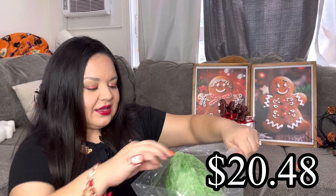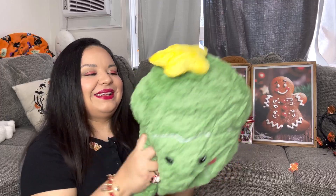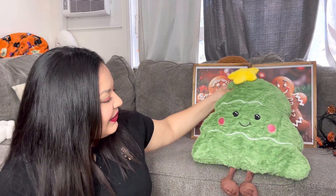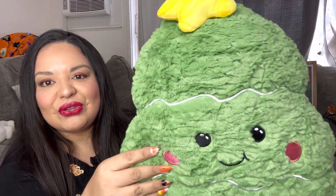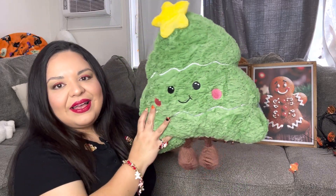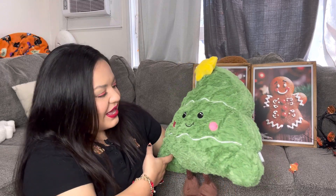Next we're opening this package. This one I remember — it's a Christmas tree pillow but it comes vacuumed up. Let's open it and see how it expands. I think this was the priciest item, around 18 dollars. Look — we have to fluff it up! Oh my god, look at that Christmas tree! It has feet as the base. Look at him just sitting there — adorable. He's gonna look so cute with all my gingerbread pillows. Look at his face, he's so soft — his cute little star on top. He is perfect!